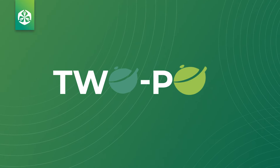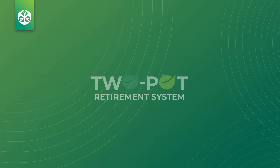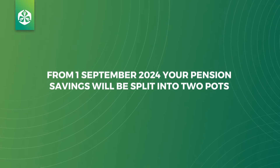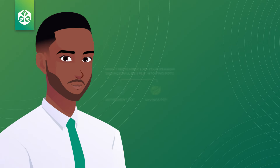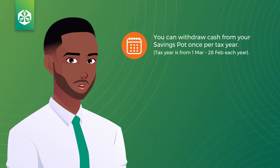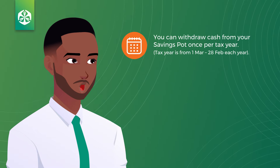It's been nicknamed the two-pot system because it will take your future pension savings that you make after 1 September 2024 and allocate them into two separate parts — one called the retirement pot and the other called the savings pot — within the same fund. From September 2024, you will be able to withdraw cash from your savings pot once a tax year should you have a financial emergency.